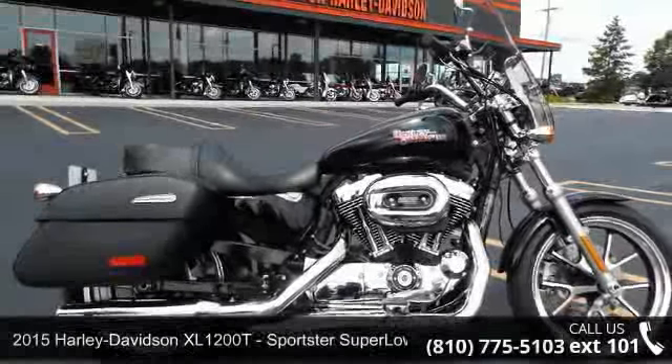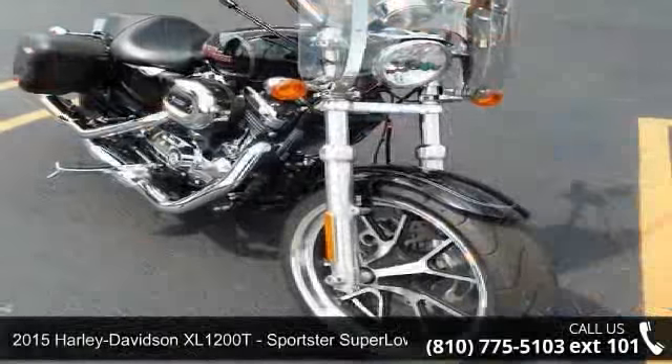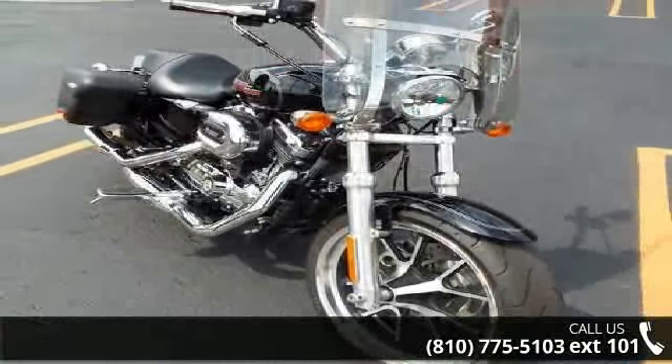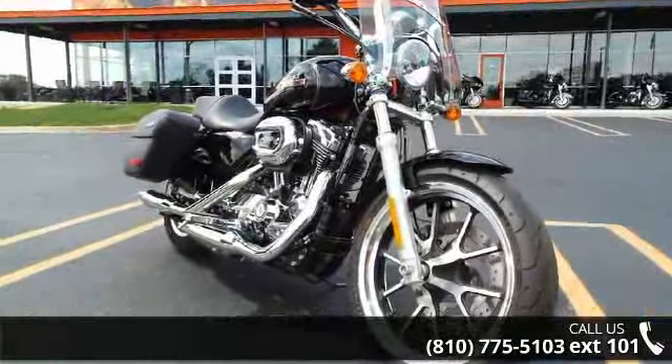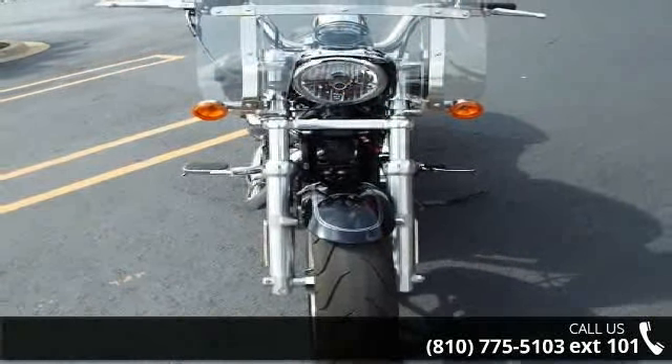Check out this 2015 Harley-Davidson XL1200T, Sportster Super Low 1200T. This could be the motorcycle you've been looking for. If you are in the market for a brand new motorcycle, this might be the one. Low mileage is an important factor in your purchase, and this one delivers a low odometer reading.